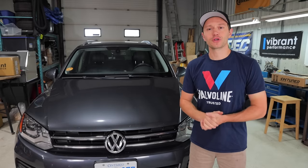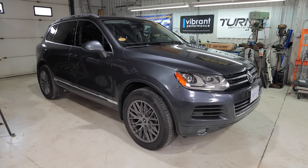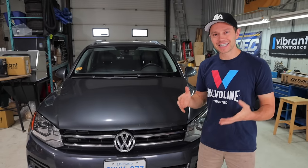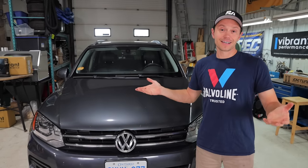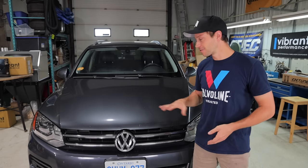If you guys aren't familiar with this car, this is a 2011 VW Touareg TDI and it is my wife's daily driver. I drive it sometimes too, but it doesn't see a lot of love on the channel because 95% of the time it drives great. There's nothing wrong — it is a great vehicle.